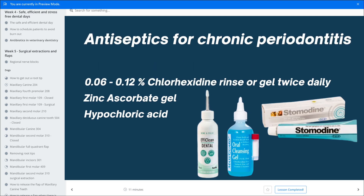What I recommend is to use antiseptics for chronic periodontitis cases and after surgery. Send the patient home not with any pills, but with a 0.06 to 0.12% chlorhexidine rinse or gel to use twice daily. Just tell the owner to put some on their finger and smear it underneath the upper lip — it will go in the mouth where it needs to go. You don't have to touch the surgical site; just get it somewhere in the mouth and it will disinfect the whole mouth.